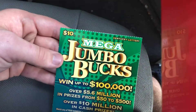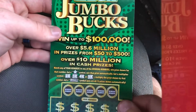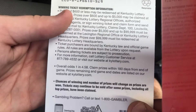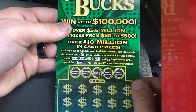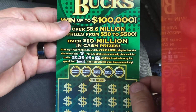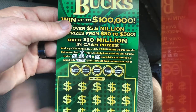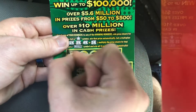On to the $10 mega jumbo bucks — goes up to $100,000. The odds on this one are one in four point five. Rules for this ticket: match any of your numbers to the winning numbers to win the prize shown, find a star to win the prize automatically, or get a 2x, 3x, 4x, or 5x to multiply the prize, or the win all. Let's get that win all or another multiplier.